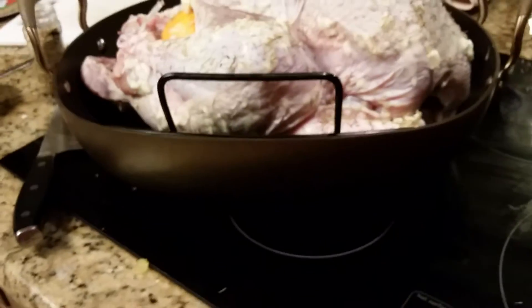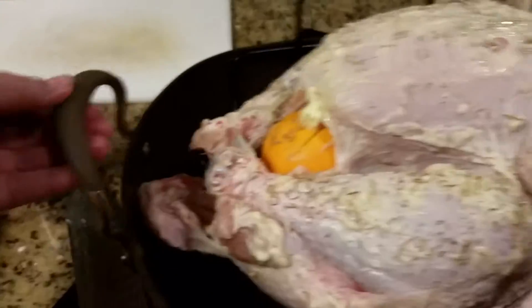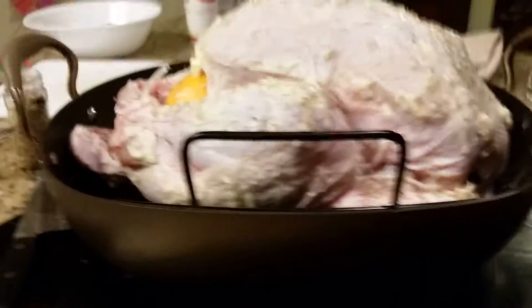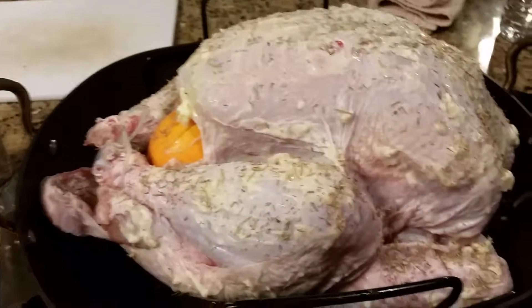This is my Anilon roaster — it is fabulous. These are the handles to pick it up, and this is the handle to bring the turkey up. Isn't that great? The Anilon bronze roaster. I'm gonna feature things like this during the month too.